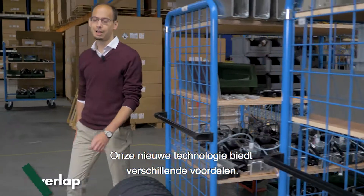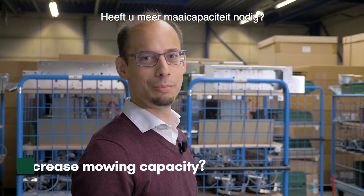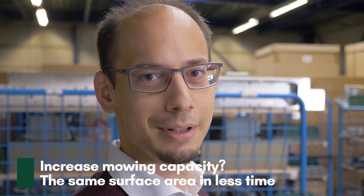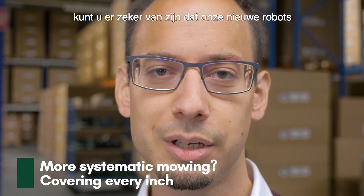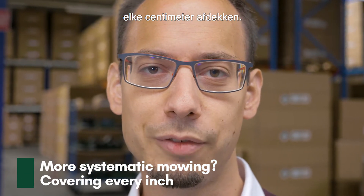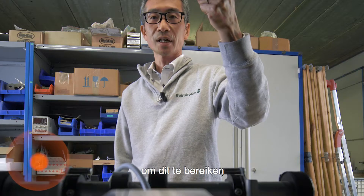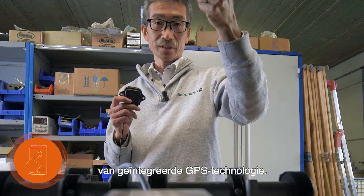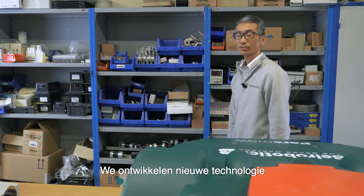Our new technology offers several advantages. Do you need more mowing capacity? Our new robots cover the same area in less time. Do you dream of precise, systematic mowing? With pattern mowing, you can be confident that our new robots will recover every inch. In short, to achieve this, we use on-board GPS technology.